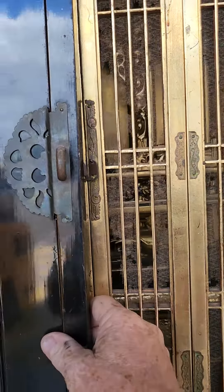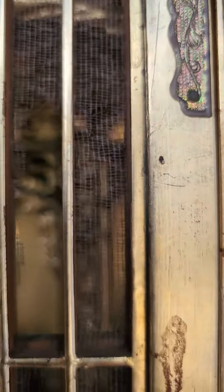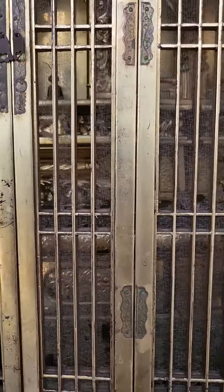The doors open up. There's lots of gilding on the inside of the doors. And then you can see there's some screen there — it has eroded over the years, so most of the screening is gone in this area. Nothing too significant there.